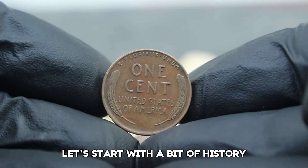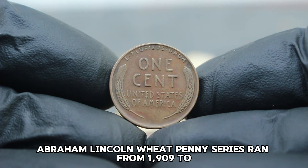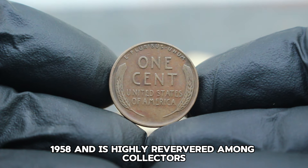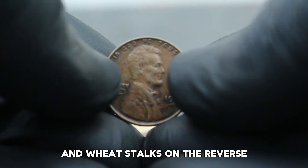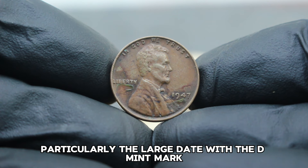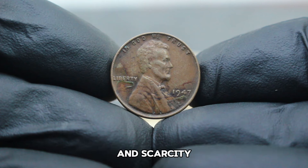The USA Abraham Lincoln Wheat Penny series ran from 1909 to 1958 and is highly revered among collectors for its iconic design featuring Lincoln on the obverse and wheat stalks on the reverse. The 1947 issue, particularly the large date with the D mint mark, holds a special place due to its production specifics and scarcity.